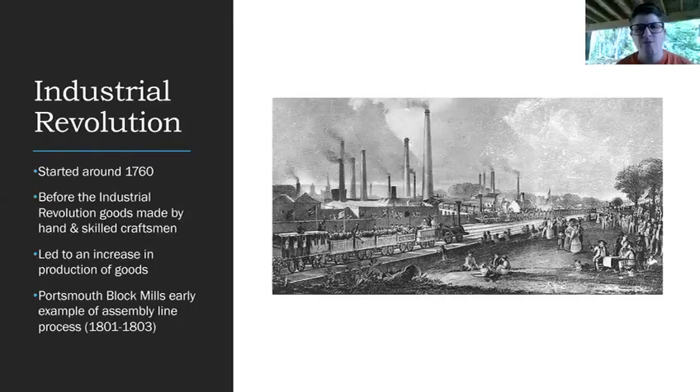The Industrial Revolution started around 1760. Before the Industrial Revolution, goods were made by hand by skilled craftsmen. Have you ever made anything by hand? It usually takes a little bit longer than getting something made in a factory. Anything from furniture to wagons to wagon wheels — even some of the nails needed for your house — were all made by hand until the Industrial Revolution figured out how to mass produce these items, which led to an increase in production of goods and, in some cases, helped bring prices down so more people could afford them.